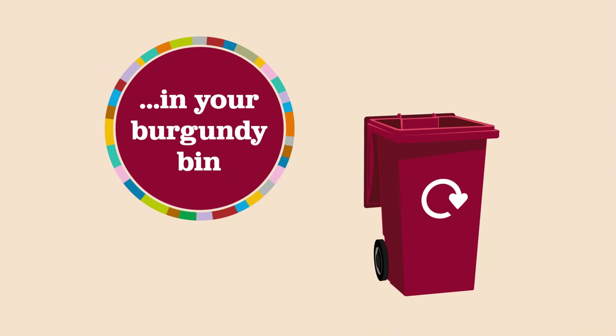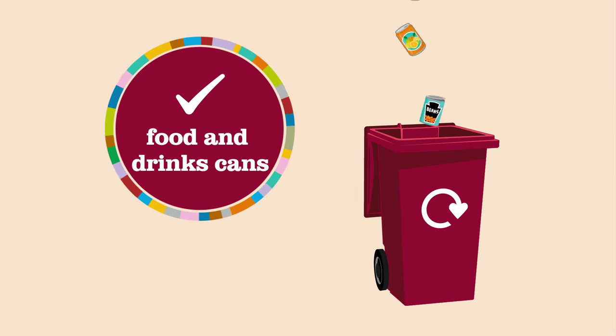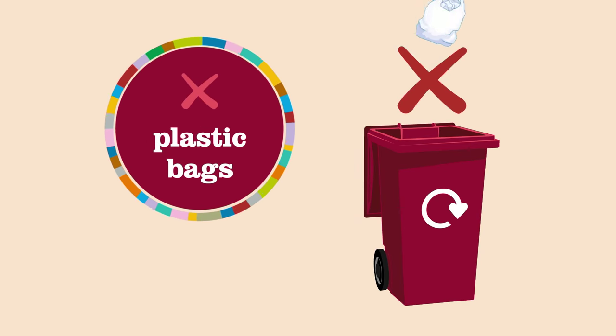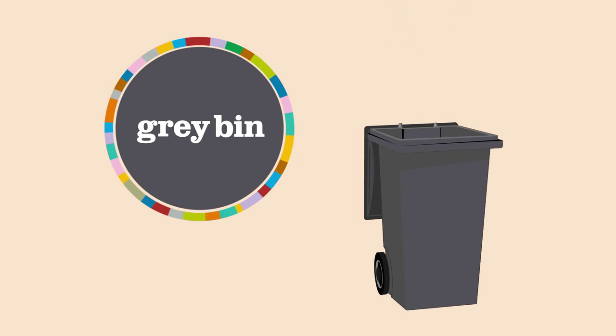In your burgundy bin you can recycle plastic bottles, glass bottles and jars, food and drinks cans, empty aerosol cans and foil trays. Other plastic items like yoghurt pots, plastic bags and plastic trays can't be recycled and go in your grey bin, but they will be used in the generation of electricity.